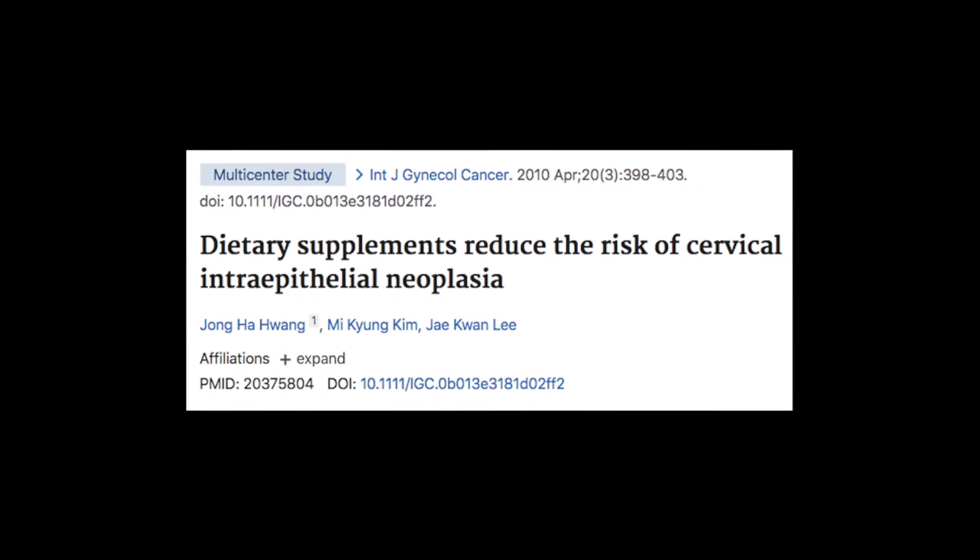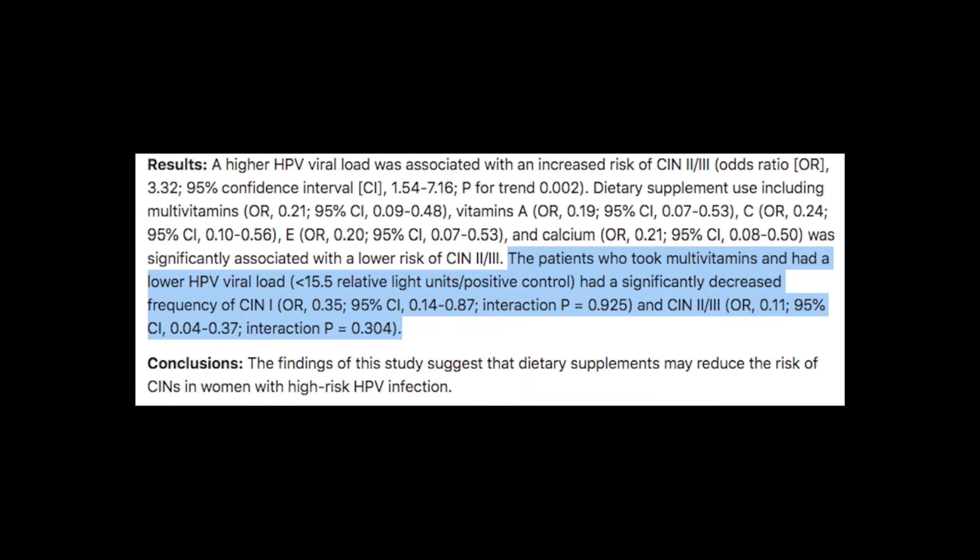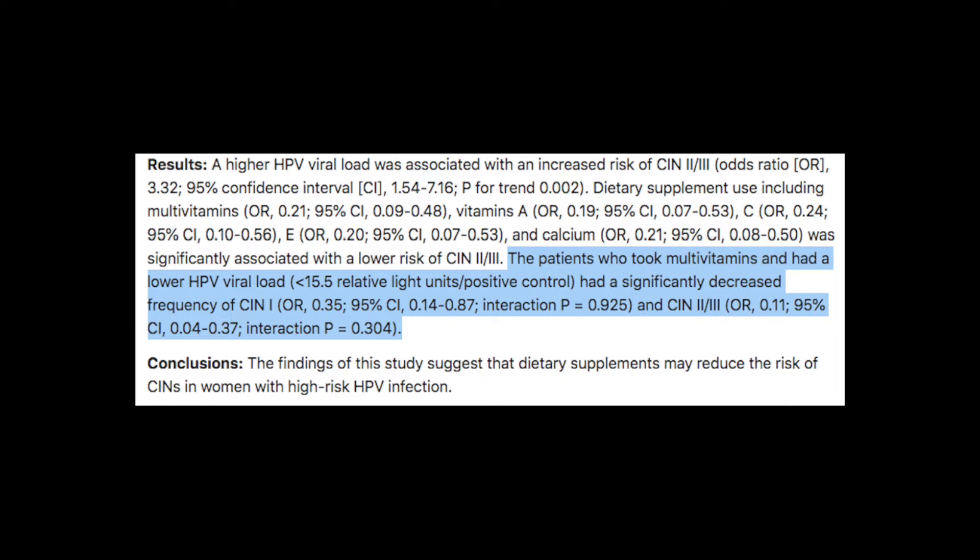A multivitamin multi-mineral also contains iodine, manganese, magnesium, molybdenum, zinc, beta carotene, vitamin A, and many other things that play into your immune system function as well as blocking processes whereby HPV can cause dysplasia. Research has shown that taking a multivitamin lowers HPV viral load and also prevents dysplasia. So we know that simply by taking a multivitamin, it's actually going to improve outcome.